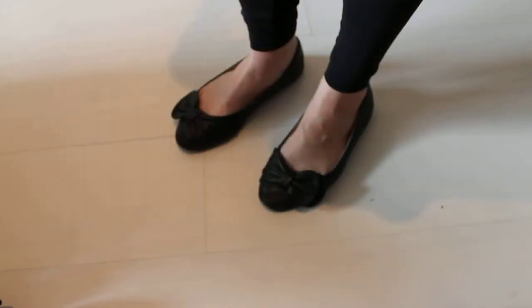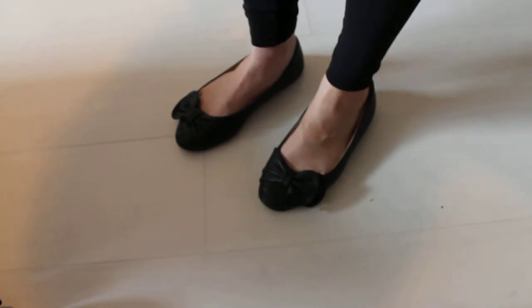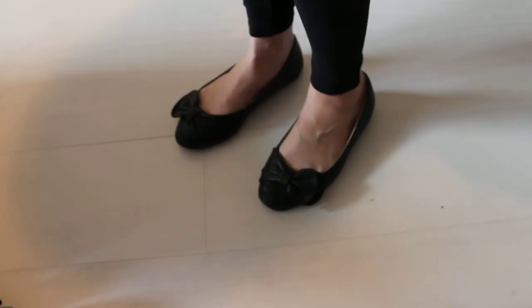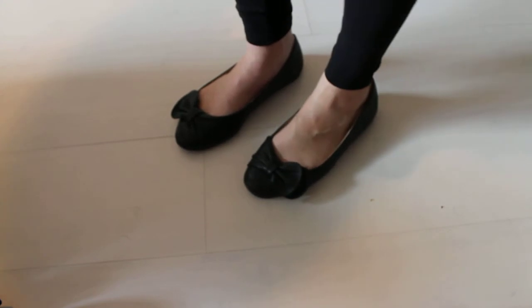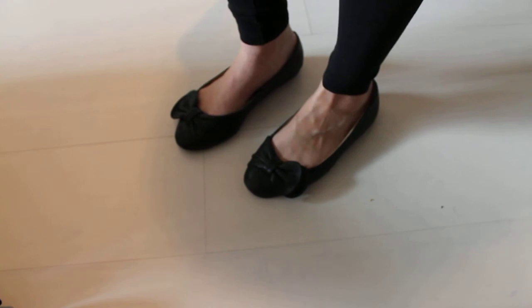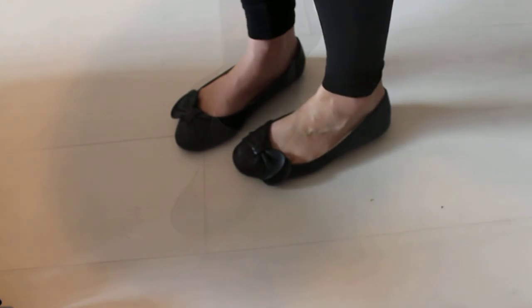So let me just show you the shoes that I've been wearing with it. The shoes I wore for this outfit today for daytime were these black leather ballerinas which have like this little bow on top. Just really cute and really comfy and just good for any occasion. They go really well with the black leggings as well — super comfy and you can walk in them all day, making them the perfect shoe for daytime.